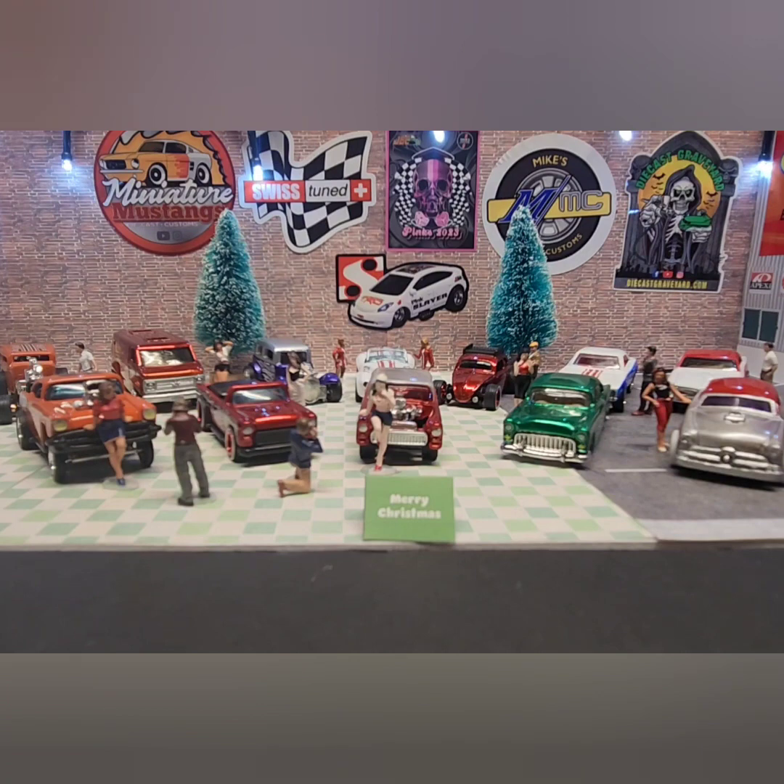Today we're going to take a look at some of the custom cars that we did over the past year. If you haven't seen the other days, take time to go back and check them out on the channel. And don't forget to cast your vote for the Viewer's Choice Award for each day by voting in the comments which was your favorite. Now, let's look at some of the cars.